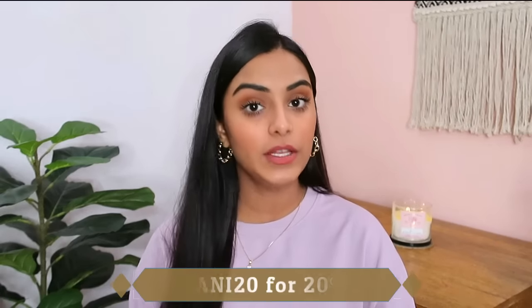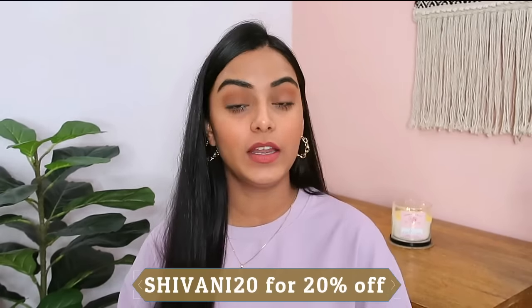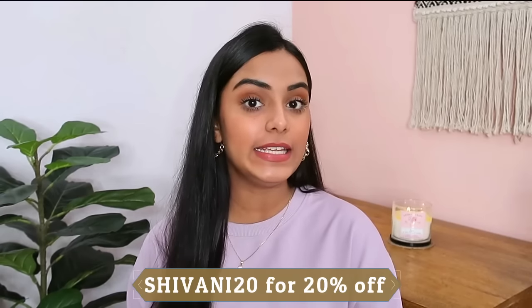All these moisturizers are very amazing and I love the fact that Dot & Key products do not have any synthetic bleach, parabens, sulfates or any other nasty chemicals. Just in case you want to pick up any moisturizer from this video, you can use my code SHIVANNY20 to get an additional 20% off on Dot & Key's website.